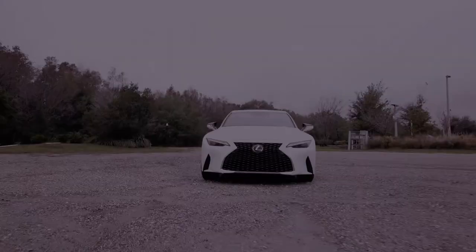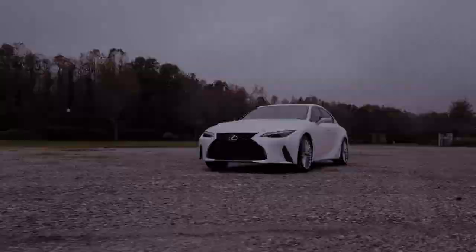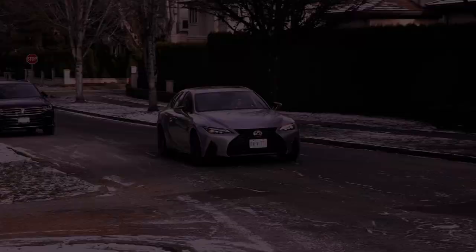Acceleration is respectable, with a 0–60 mph time of 6.9 seconds, providing a satisfying driving experience. The rear-wheel drive configuration and an 8-speed sport direct-shift automatic transmission with paddle shifters contribute to the IS300's dynamic handling.